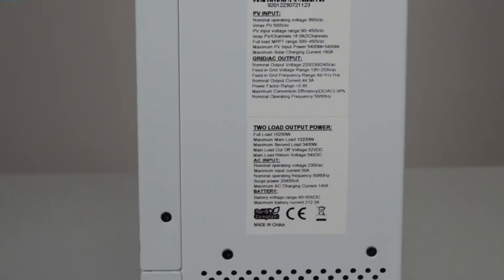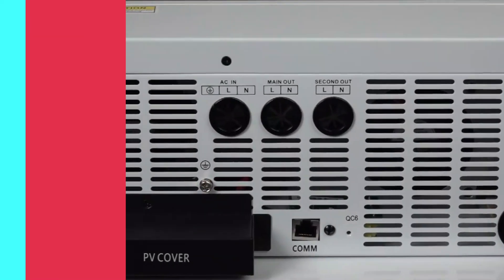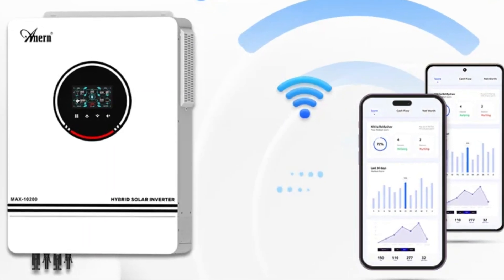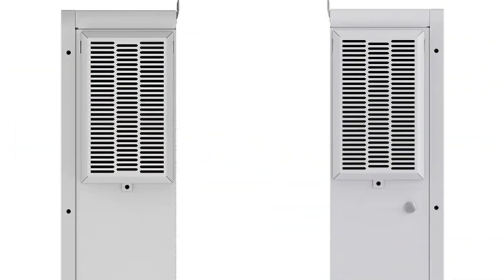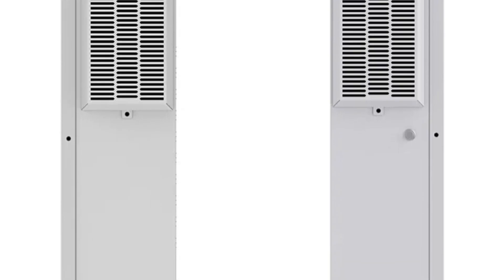Its CE certification ensures safety and quality, and its mainland China origin combines cutting-edge technology with a reputable manufacturing background, ensuring reliability and durability. The NX Pro is a reliable choice for those seeking renewable energy solutions, with its compact design and lightweight dimensions making it easy to integrate into existing solar systems.